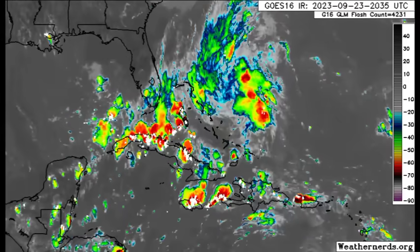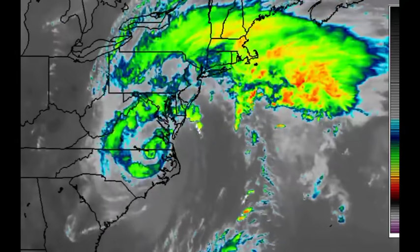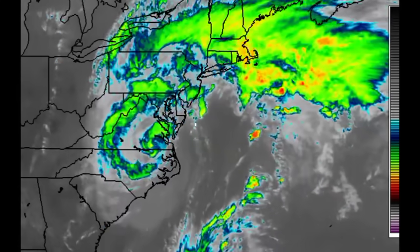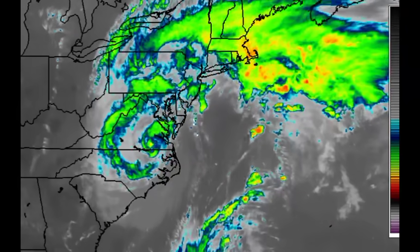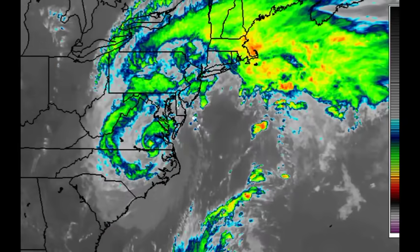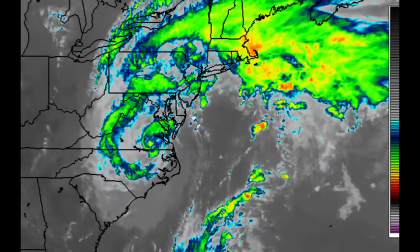Heading up to our tropical system — Ophelia made landfall earlier this morning. It was a strong tropical storm, near hurricane status at the time of landfall, with peak sustained winds of 70 miles per hour. It has been rapidly weakening since because it is cut off from its source of energy, which is the very warm waters of the Atlantic. Without that, the system is rapidly losing strength but nonetheless bringing tropical storm conditions to sections of the eastern U.S.